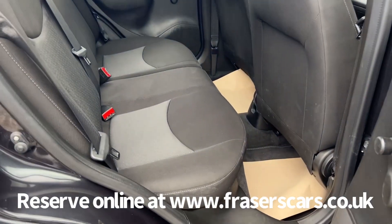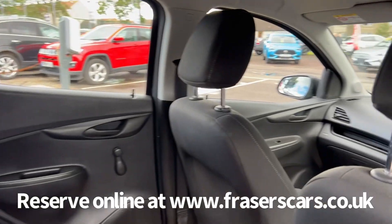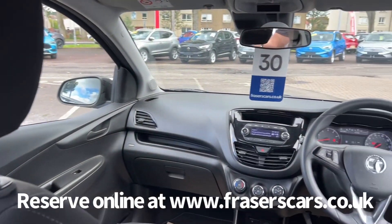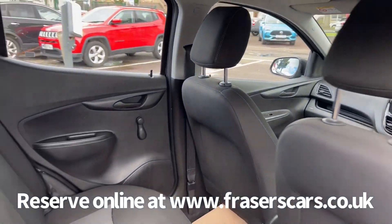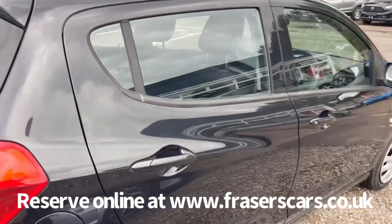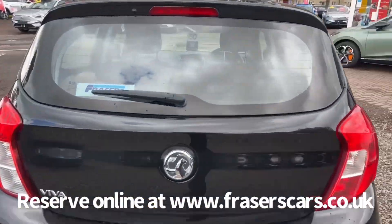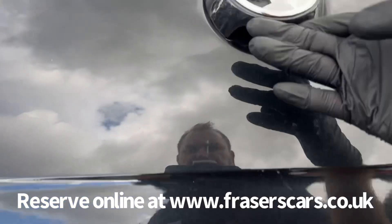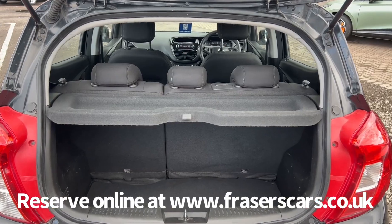In the back there's three three-point seat belts and the outer rear seats have ISOFIX child seat preparation. Into the boot — the rear parcel shelf is present and it's a 60-40 split fold on the rear seats.